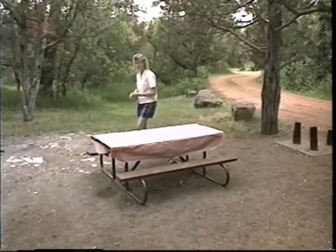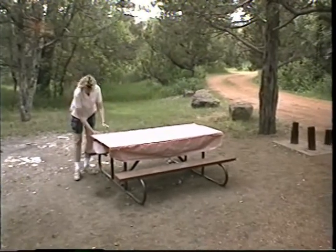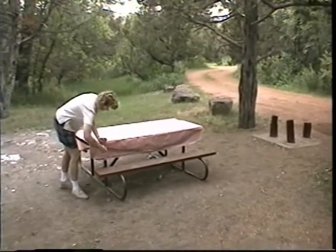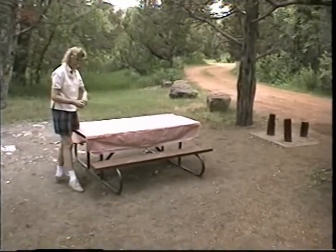Almost ready to go, huh? Yep. Just got a little tablecloth here. Is it about 7 o'clock? Yeah, right after.